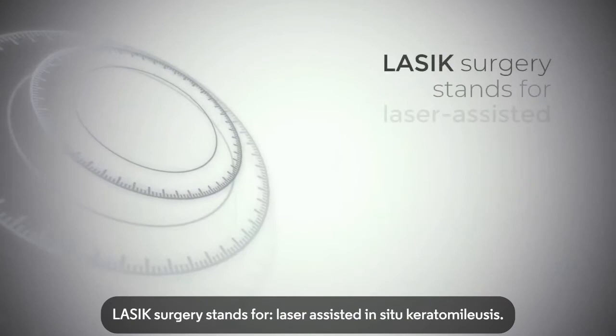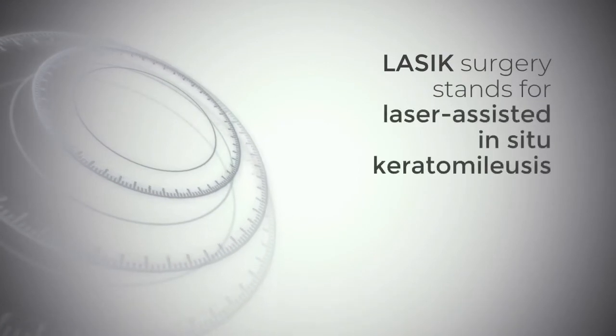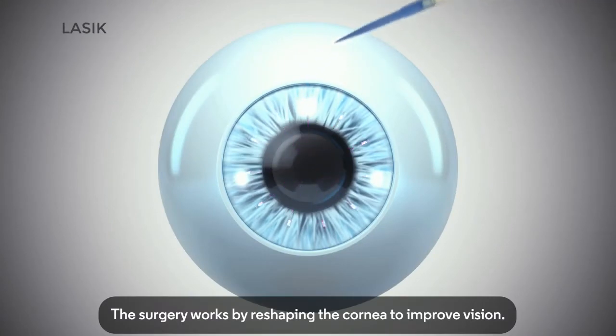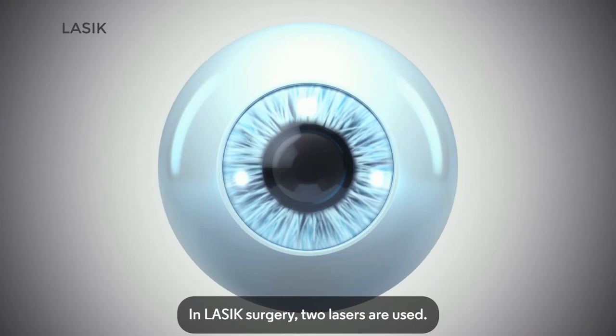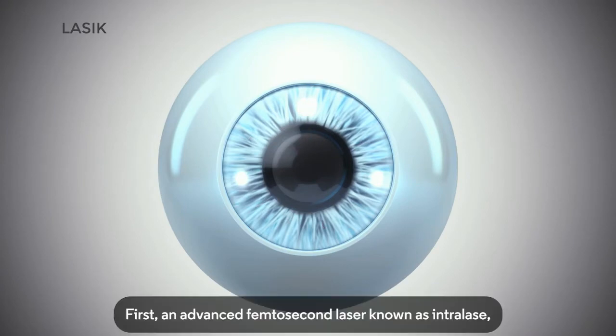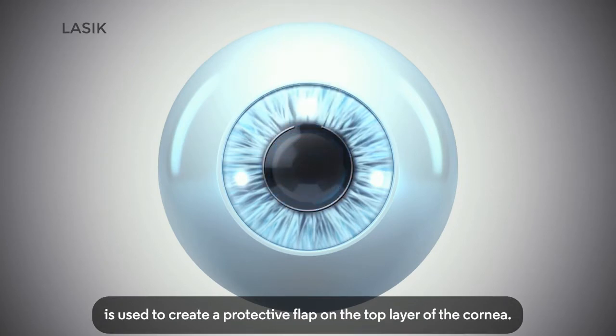LASIK surgery stands for laser-assisted in situ keratomileusis. This surgery works by reshaping the cornea to improve vision. In LASIK surgery, two lasers are used. First, an advanced femtosecond laser known as intralase is used to create a protective flap on the top layer of the cornea.